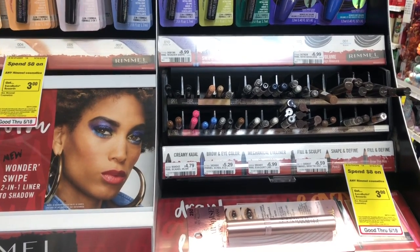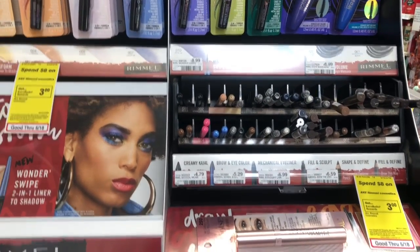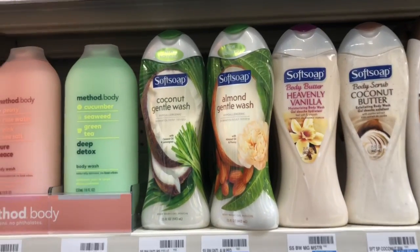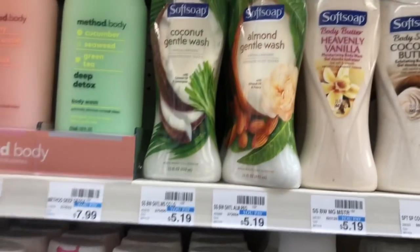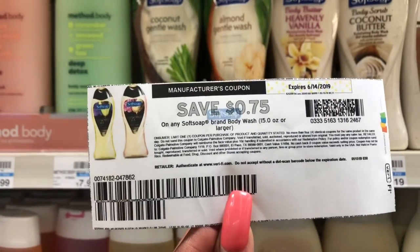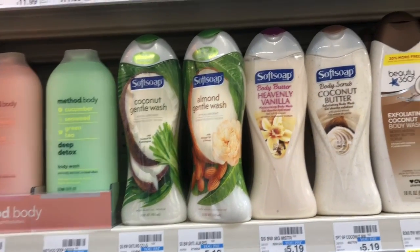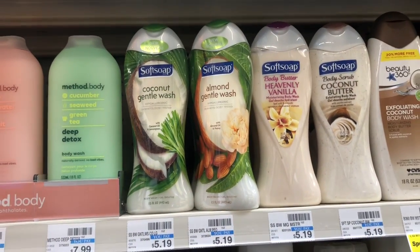Now for the twenty-dollar budget, transaction six is body wash on sale two for eight dollars — when you buy two you get a three-dollar Extra Care Buck. Pick up two, go on Softsoap.com and print two 75-cent off one coupons. Roll that five dollars in Extra Care Bucks — you'll pay $1.50 but get back three dollars in Extra Care Bucks.